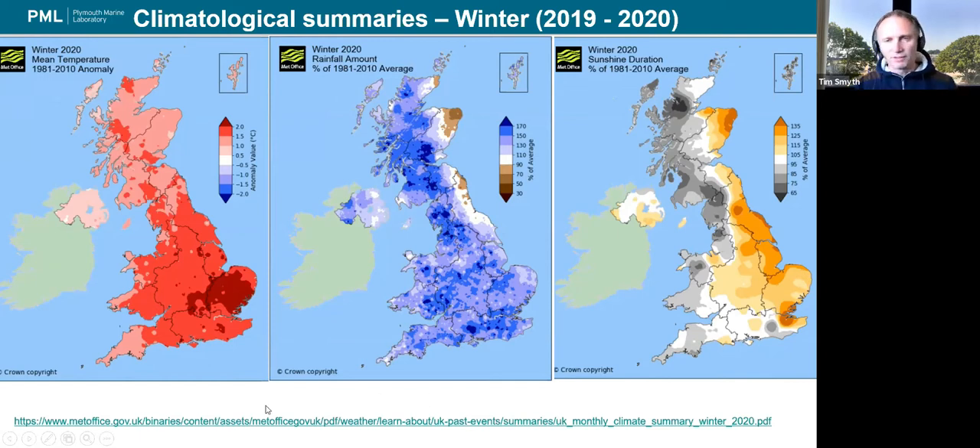The slides will be available at the end of this. So first of all, it's very clear from this slide that winter 2020 was much warmer than average — about a degree to a degree and a half warmer in the southwest, with the east of the country over two degrees warmer than average. On the flip side, it was also pretty wet — about 150% of the average rainfall in our neck of the woods. And unsurprisingly for the wintertime, it was pretty dull, with the south hams having less than 80% of average sunshine during winter 2020.